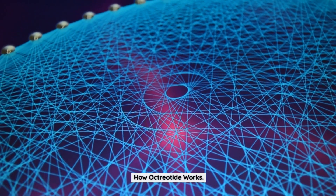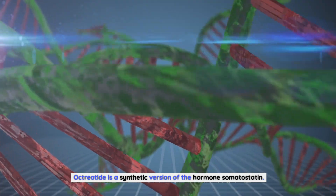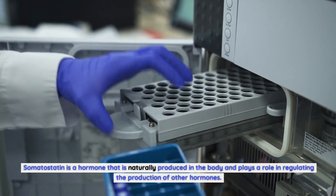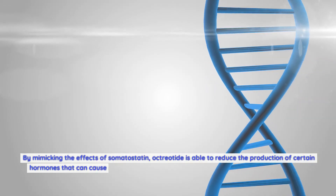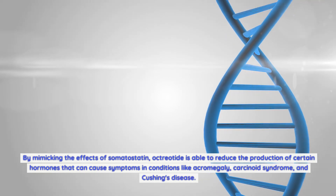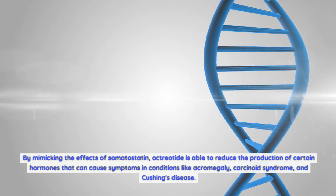Octreotide is a synthetic version of the hormone somatostatin. Somatostatin is a hormone that is naturally produced in the body and plays a role in regulating the production of other hormones. By mimicking the effects of somatostatin, octreotide is able to reduce the production of certain hormones that can cause symptoms in conditions like acromegaly, carcinoid syndrome, and Cushing's disease.